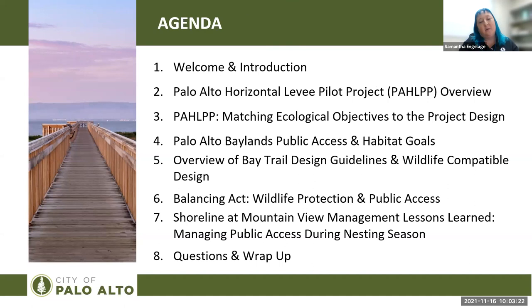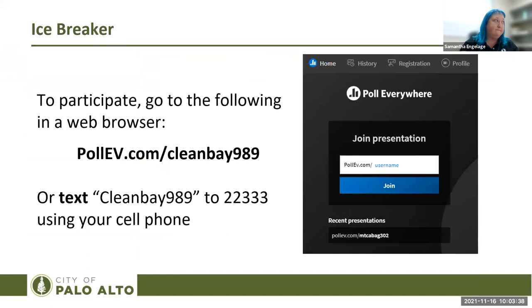Today you'll hear presentations from myself and Dr. Peter Bay on the project details. Then you'll hear from experts in the field, including supervising Ranger Lisa Myers, Mr. Lee Ho, Dr. Lynn Trulio, and Mr. Philip Higgins. Before we dive into the presentations, I'm going to hand it over to Heidi Nutters with the San Francisco Estuary Partnership, to get us thinking about these topics with a few icebreakers.